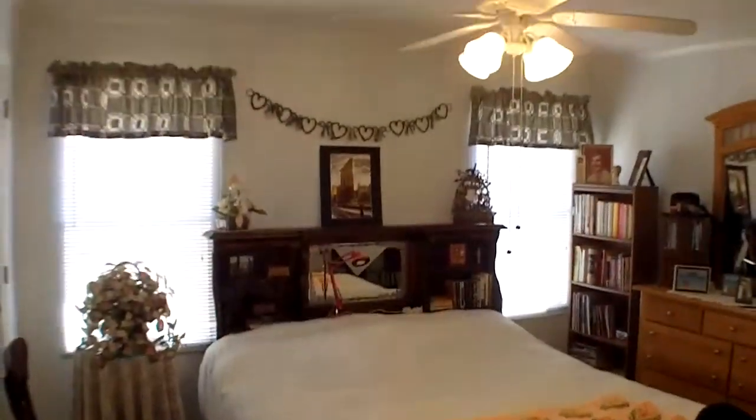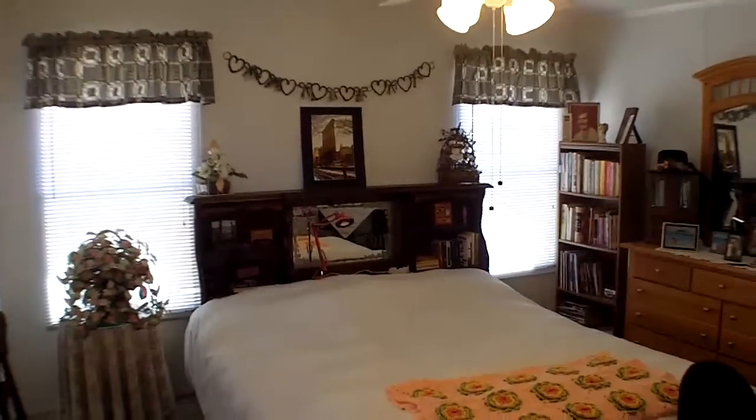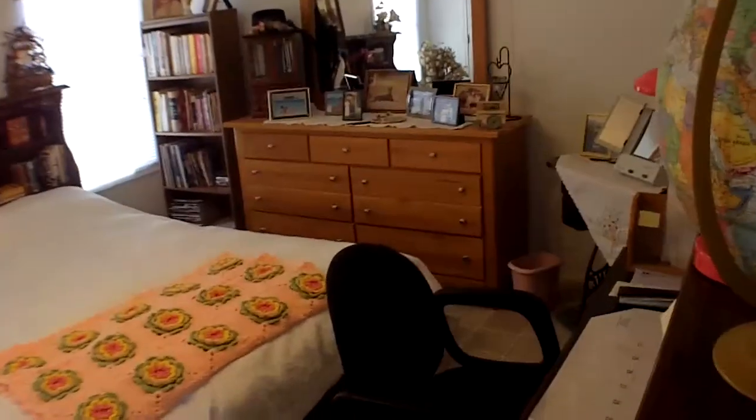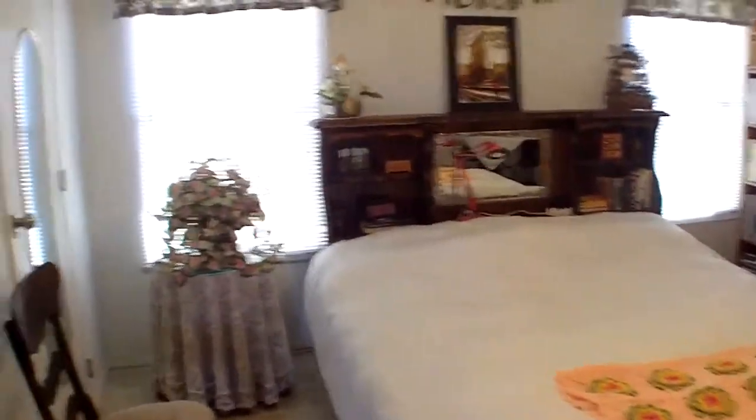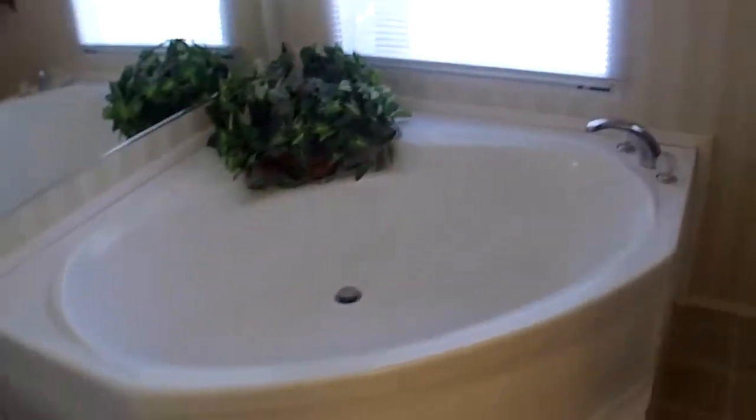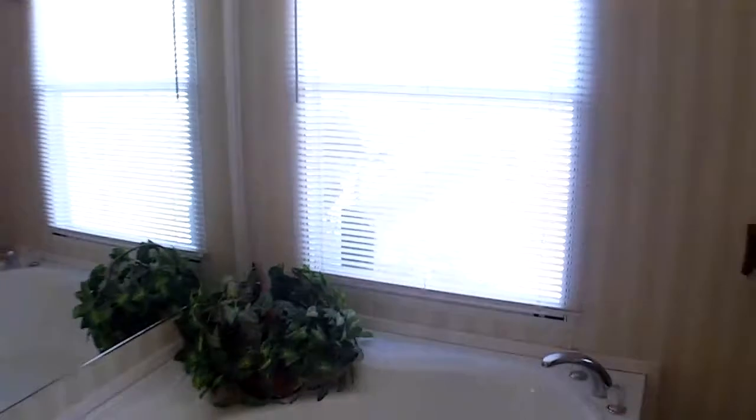You have a large master bedroom, and notice the oversized window is even in here, so there's plenty of light, and you just have room for everything going on in this place. Big master bathroom with a shower and a garden tub, and even that has a nice window.